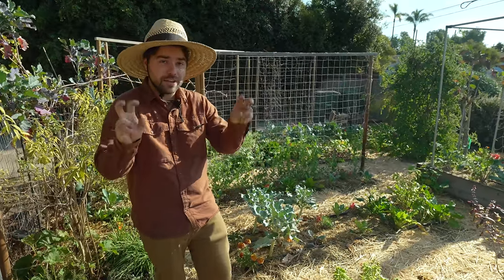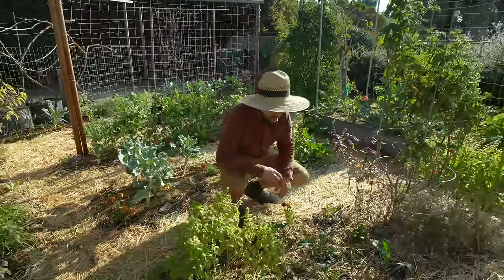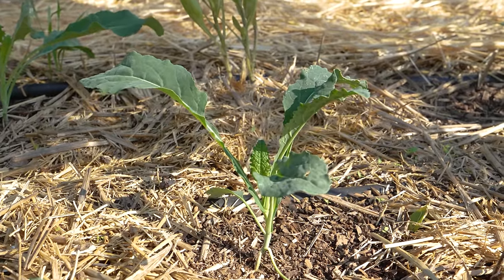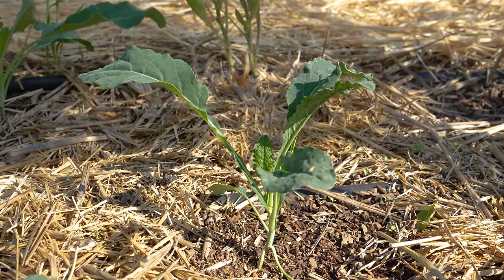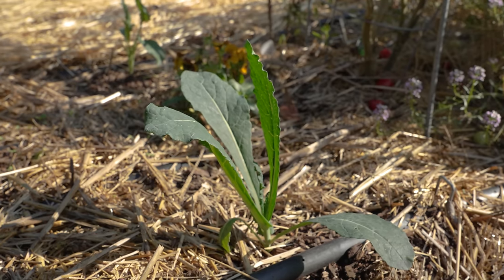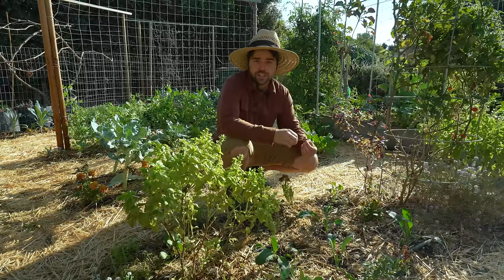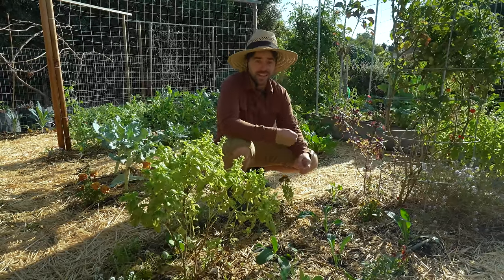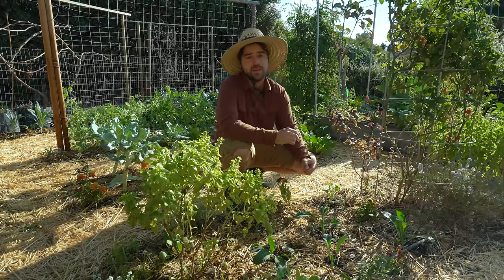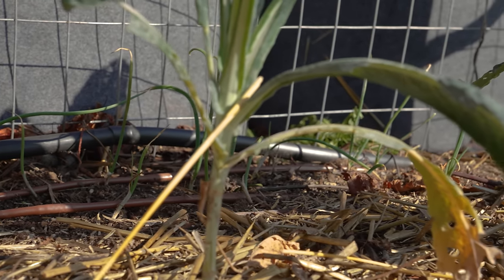We're going to start off over here in the south garden where I have this one bed which is going to be growing the majority of my lacinato kale. I've never devoted a lot of attention to the lacinato or dino kale, but one of the things about winter gardening is that everything grows really slow. The biggest player here is light, not temperature, and I've noticed the different parts of my garden get more and less sun.